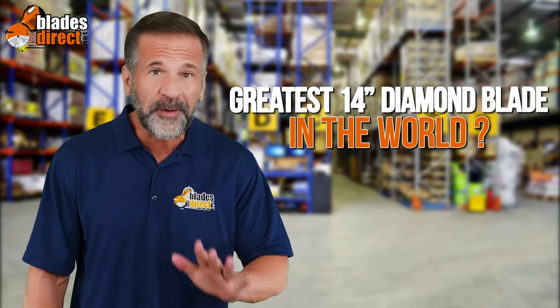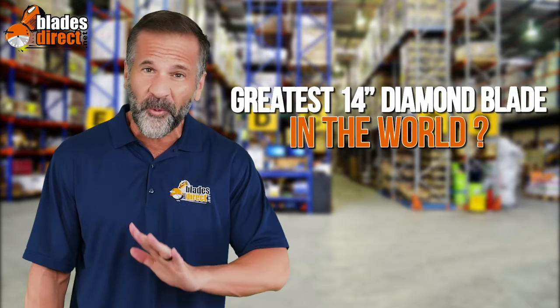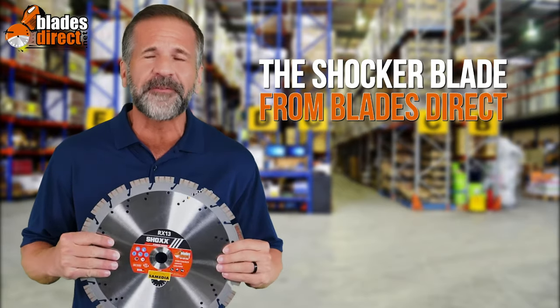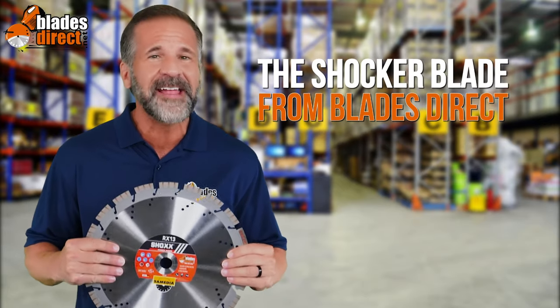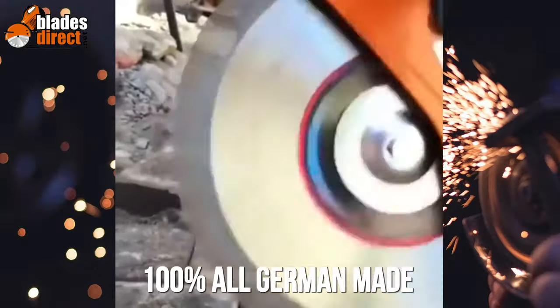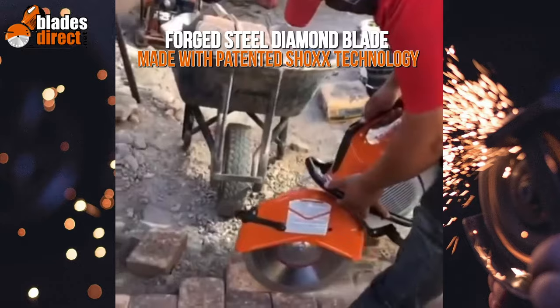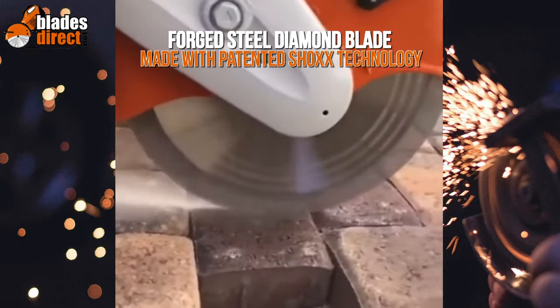Looking for the greatest 14-inch diamond blade in the world? Look no further — the Shocker Blade from Blades Direct. It's the only 100% all-German-made forged steel diamond blade made with patented Schox technology.